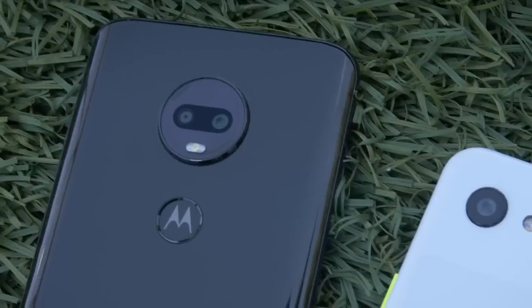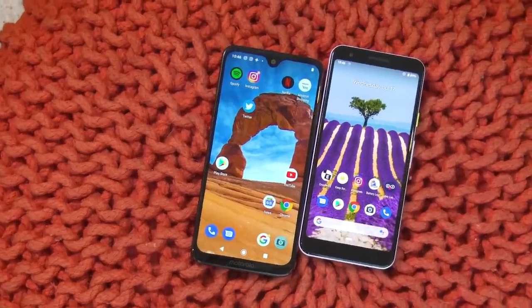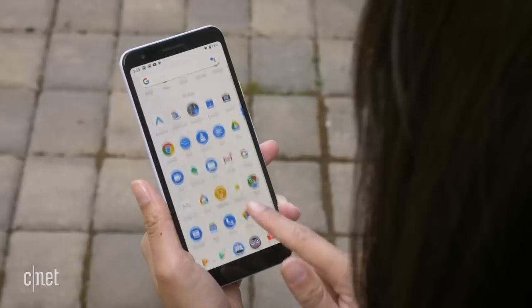This means it rivals other phones like the Moto G7, which could be had for around $300, the upcoming Moto G Stylus and Moto G Power, but also phones like the year-old Google Pixel 3a.